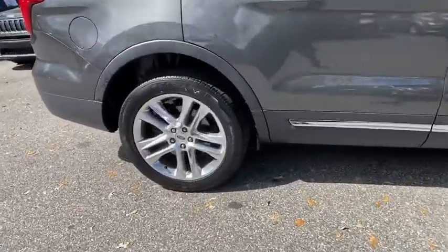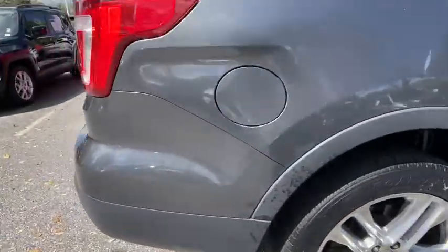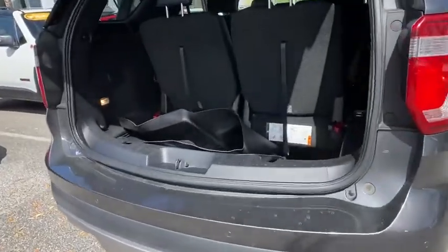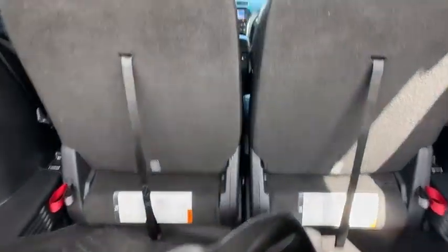Here are some of this vehicle's great options: backup camera, anti-lock braking system, LED headlights, steering wheel audio controls, power liftgate, keyless entry, traction control.